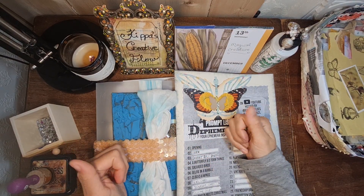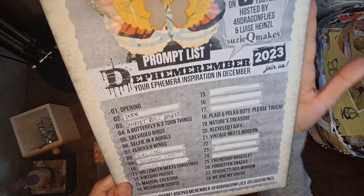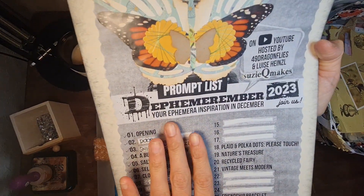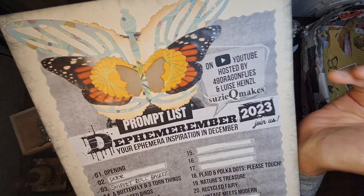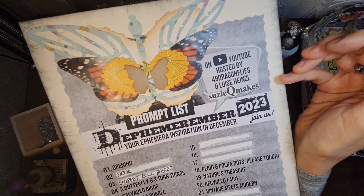Hi everyone, welcome to Keep Us Creative Flow. We are taking part in the Ephemeremba challenge and it's your Ephemera inspiration in December. It is hosted by Barbara from 49 Dragonflies and Louisa Heinsell from John Journal Art.